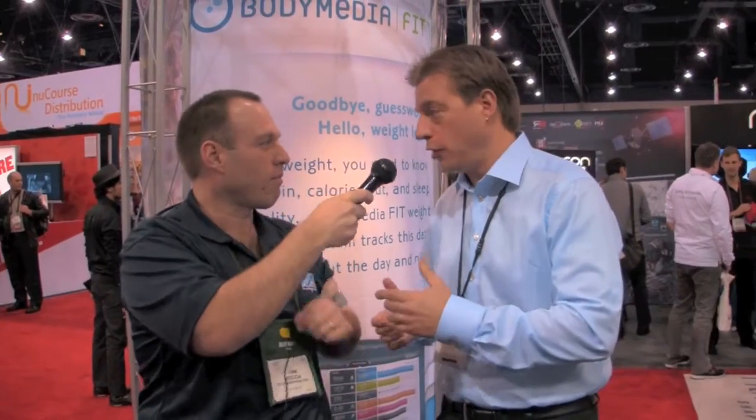People wear this armband generally to lose weight. It does so by automatically recording on an all-day basis what your calorie burn is, what your physical activity level is, how many steps you took that day, and even collects how long you slept at night and sleep efficiency — which is the difference between how long you laid down versus how much you actually got to sleep. It does that by using a multi-sensor approach that we developed and invented at Body Media.